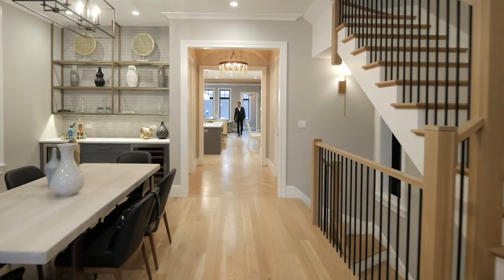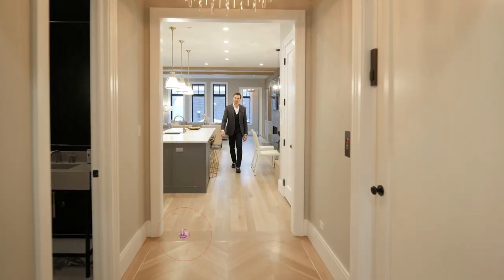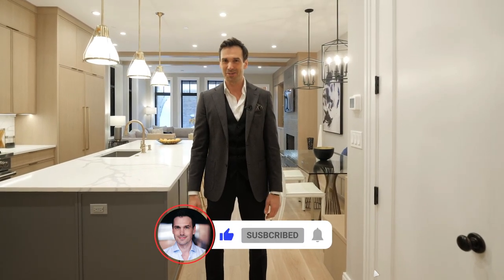Thanks so much for checking out this video. I really appreciate it. I'd love to hear what you thought of this property — leave a comment, I'd love to hear from you. And if you love touring beautifully designed homes, consider subscribing to the channel. I'll catch you on the next video.